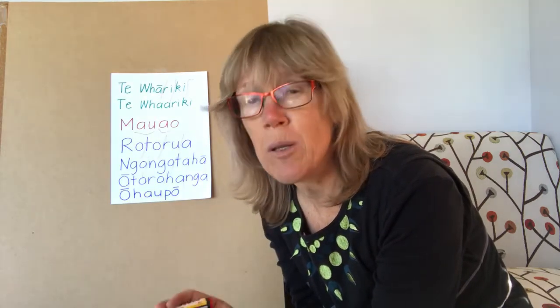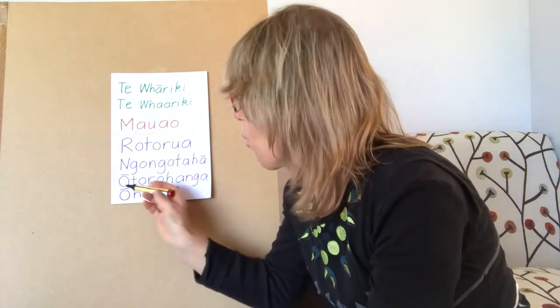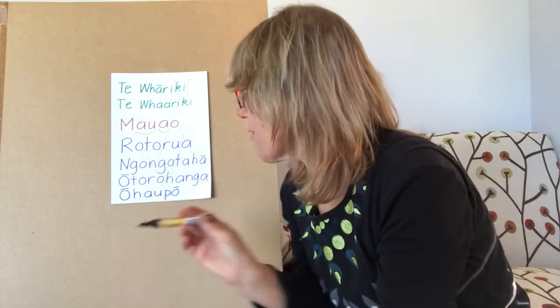Just because something is a bit harder to say doesn't mean we shouldn't try — how we get over hard things is practice. That's why I encourage you to practice on the signposts all around us in New Zealand, saying every vowel out loud. Rotorua, Ōtorohanga, Ngōtaha — each time I say them it gets a little bit easier; I'm getting used to that feeling of my mouth in that position.